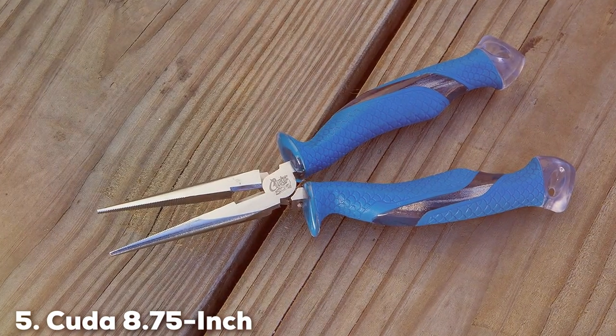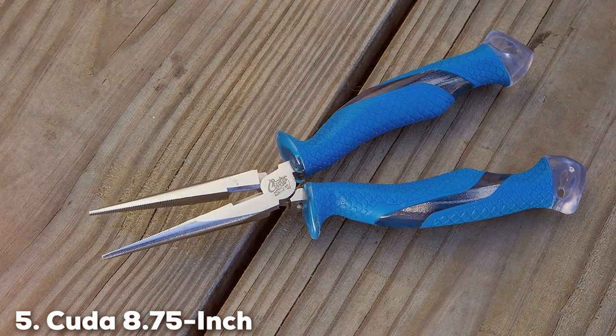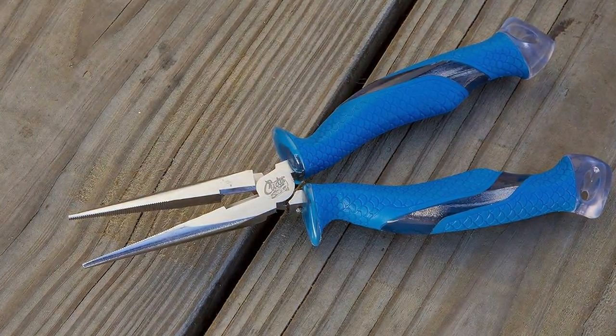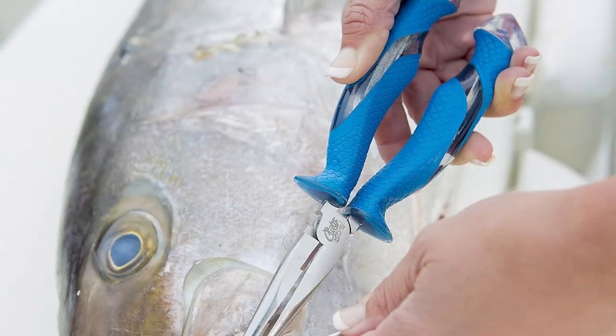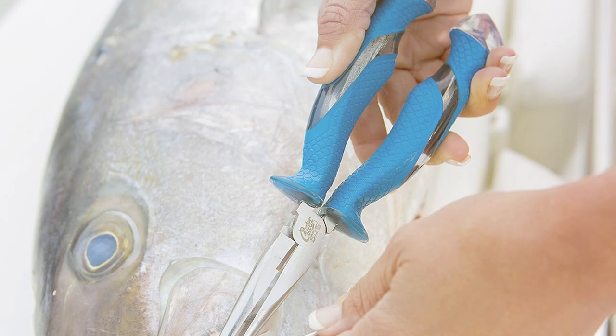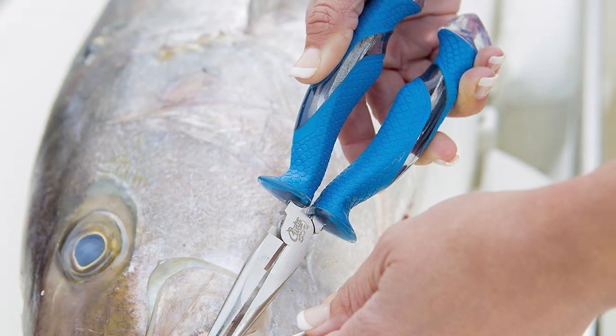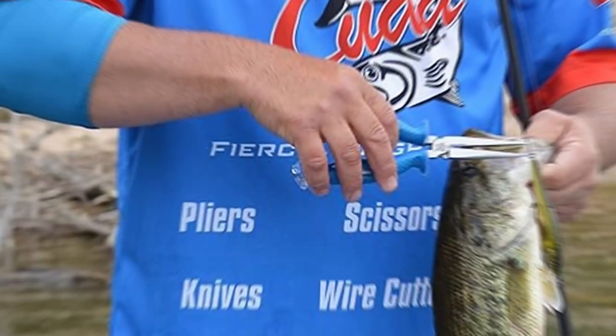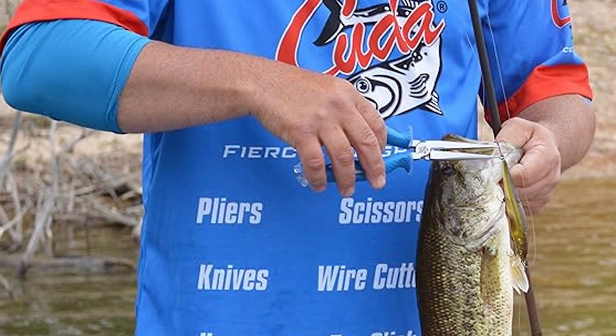The number 5 position is held by the Kuda 8.75-inch Needle Nose Fishing Pliers. These pliers are a testament to precision engineering and thoughtful design, tailor-made for anglers who demand versatility and reliability in their fishing tools. Whether you're handling small panfish or large saltwater species, these pliers have you covered.